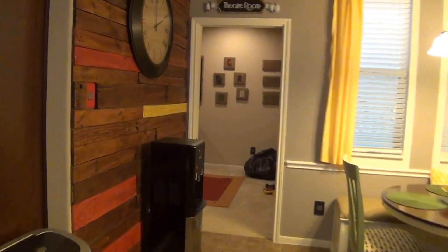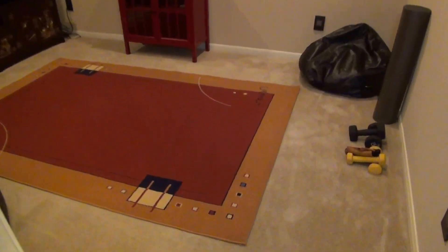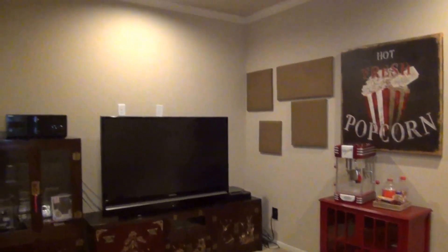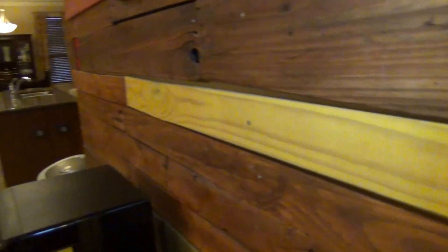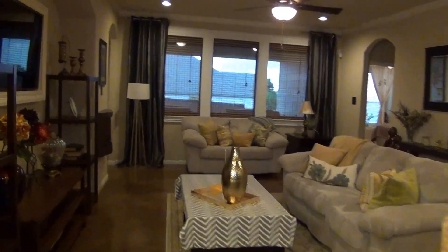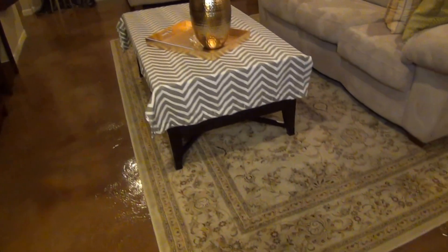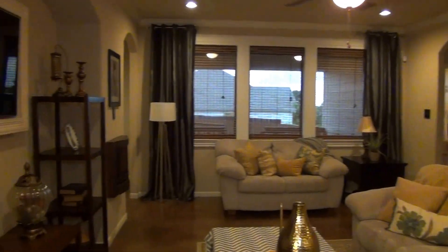Let's head over to the media room. This is another thing they added on — an extra custom media room. A lot of space for a single story; it's very hard to find a house of this size. We've got some nice custom woodwork here. Very nice stained concrete and a very large living room space. There's lots of furniture in here and you still have a lot of room to move around.